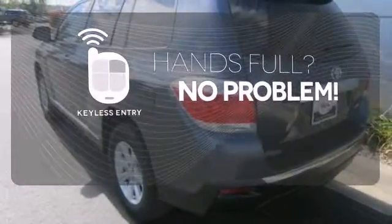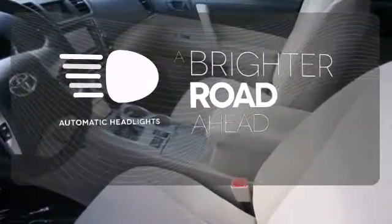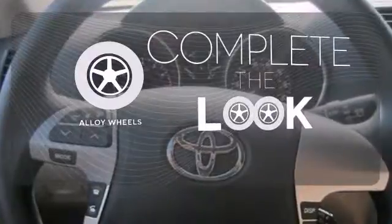Hands-free entry means those hands-full moments are a little easier. With the handy automatic headlights, you'll never be left in the dark. Your ride is stylish from top to bottom with the alloy wheels.